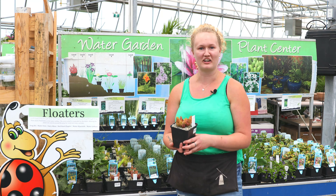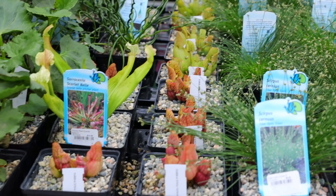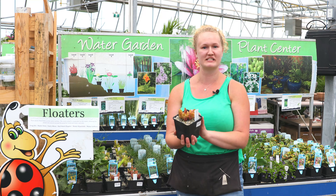Another really cool one is the pitcher plant. Everyone has been looking for carnivorous plants and this is a really cool one. You can have these in your pond, in your water, and you can also plant them in soil if you wanted — just a really cool, different little plant.